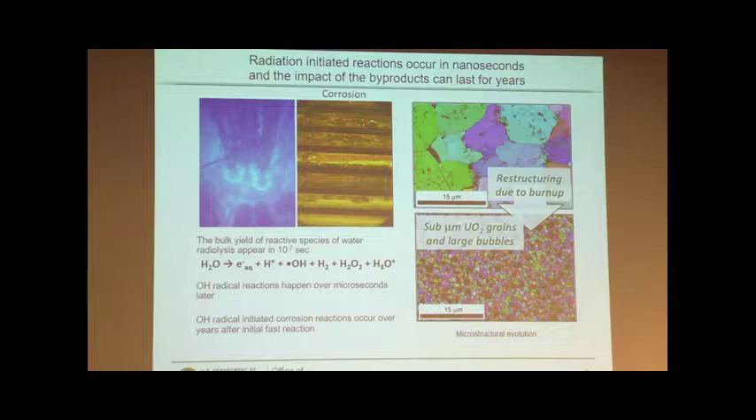Just one example from the simple radiolysis of water: the first ionization reaction happens at 10 to the minus 17 seconds. By 10 to the minus 7 seconds, you've now got products in your water — you've got the OH there, you've got the peroxides there. Those reactions take place in about 10 to the minus 7 seconds.